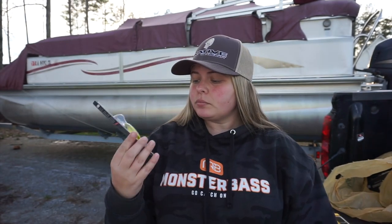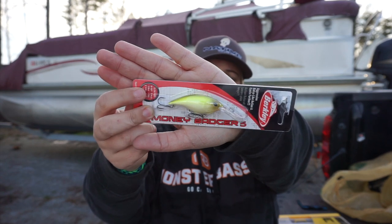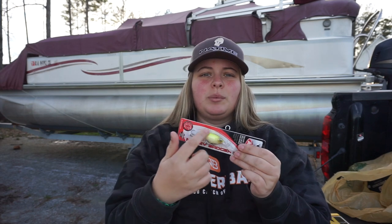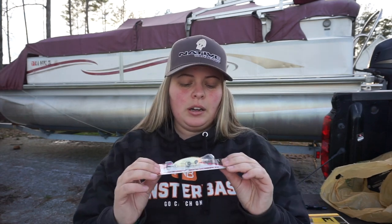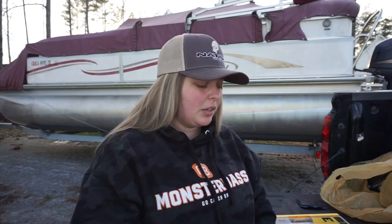For hard baits, I did get the Money Badger 5. This dives eight to ten feet, which is probably as deep as I would ever go. The color is Vanilla Chartreuse — I really like that color. When you get a little bit deeper, especially right now with the water being as muddy as it is, you want something with that chartreuse. It's just been a proven fish catcher for me. I can't wait to try this Money Badger out — they're a little expensive though.